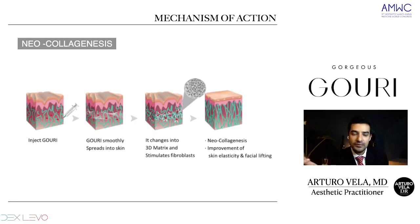The mechanism of action has a lot to do with neocollagenesis. When we inject Guri, we inject it in the subcutaneous compartments. Guri will smoothly spread into the skin. It comes in liquid form, creating a 3D matrix — this web of PCL fully solubilized — that will stimulate the fibroblasts. Stimulating the fibroblasts creates new collagen, improves skin elasticity, and gives us the final result: facial lifting.